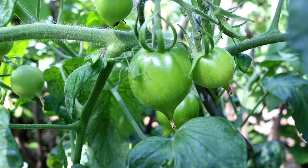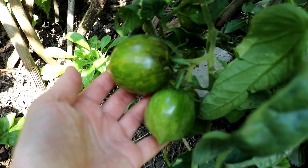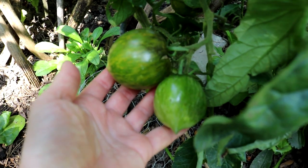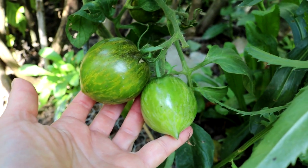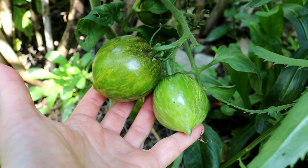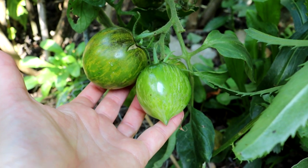Fast unsichtbar hier auf der Tomate Mondsteingrün ist diese kleine Heuschrecke. Wie erkenne ich, ob eine grüne Tomate reif ist? Hier sieht man es sehr gut: Den Unterschied – links ist die reife Tomate, da sind die hellgrüneren Stellen leicht gelblich geworden, und rechts ist noch die unreife, da sind die hellgrünen Stellen auch noch wirklich hellgrün.